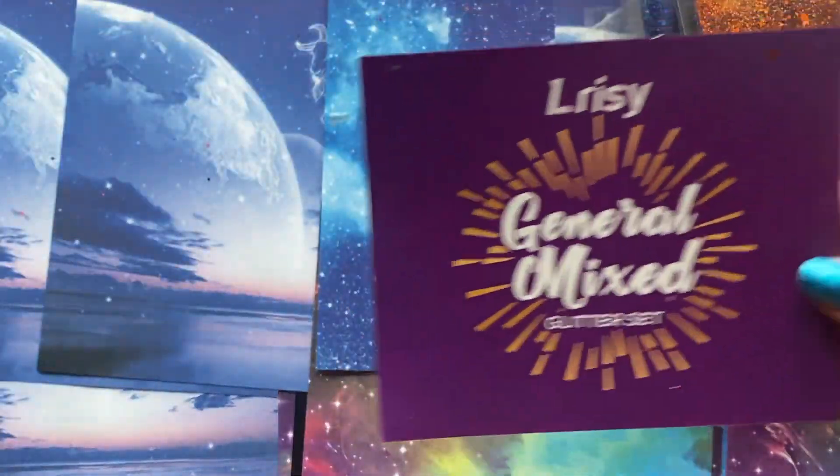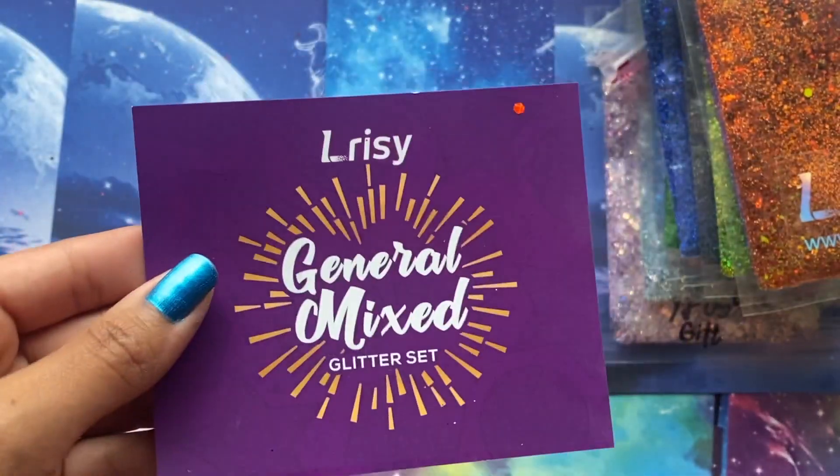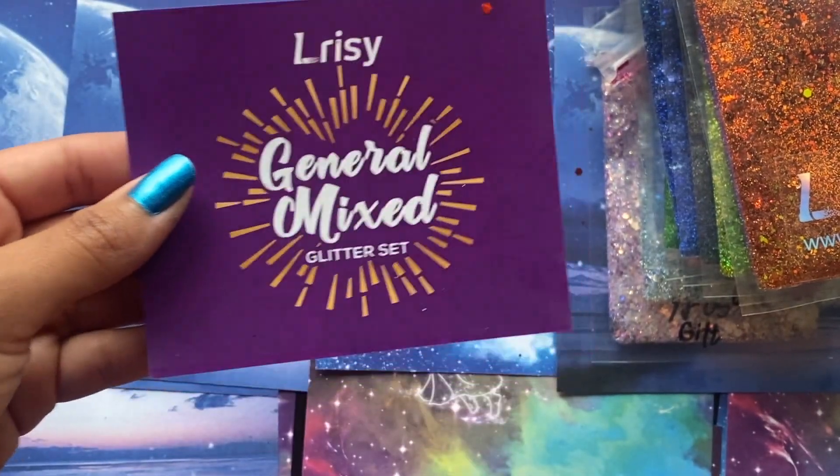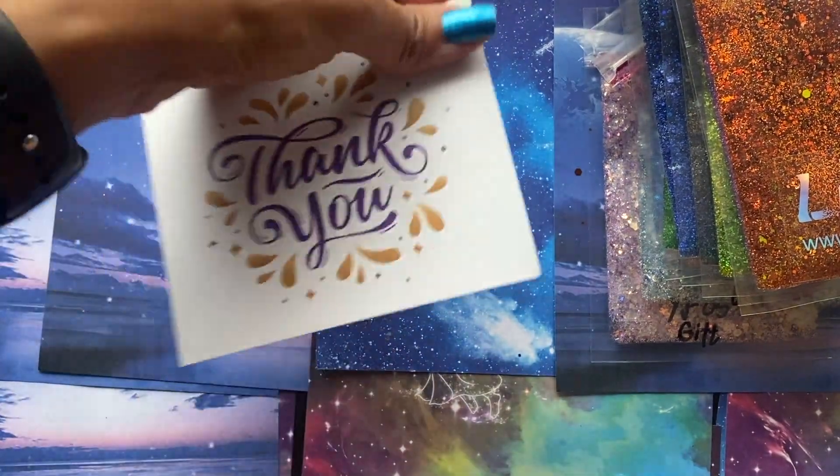So it says this was the general mix glitter set. I believe I did just get the holographic, so maybe that's what their general mix is. But yeah, that's all the glitter.